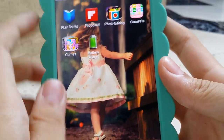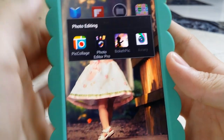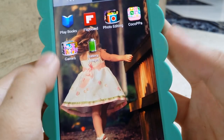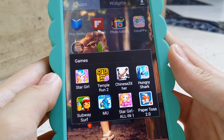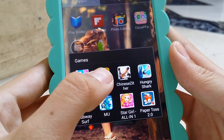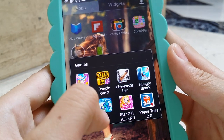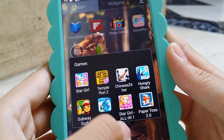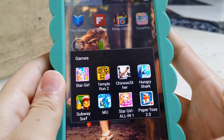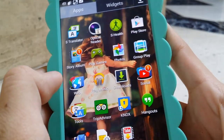Next is my photo editing folder which has Pic Collage, Photo Editor Pro, Bokeh Pic, and Aviary. I have a games folder which doesn't have that much — I have Star Girl, Temple Run 2, Chinese Zither, Hungry Shark, Subway Surf, Monster University (short for MU), a Star Girl guide, Paper Toss, and a battery app as well. That's everything on my phone — not much.